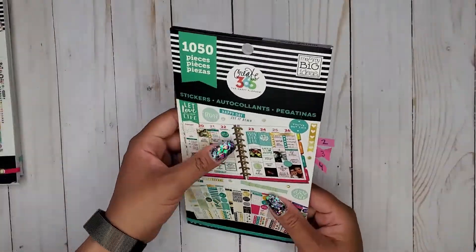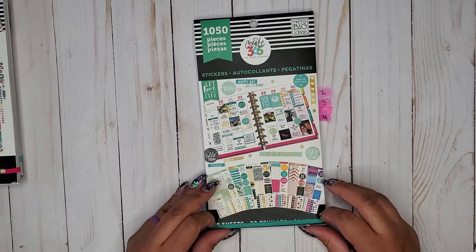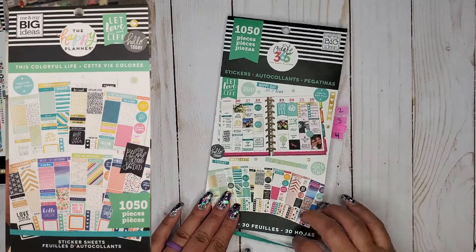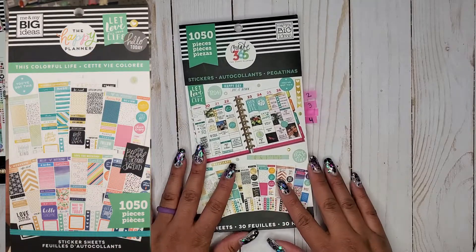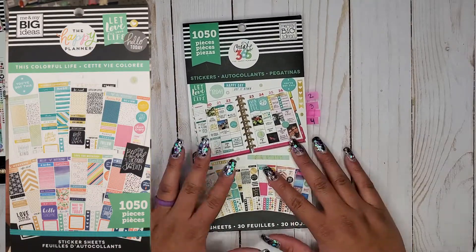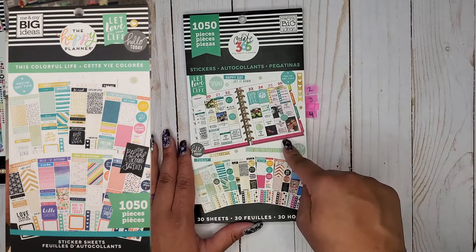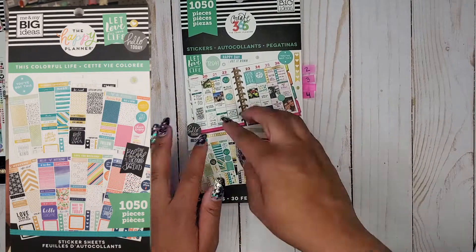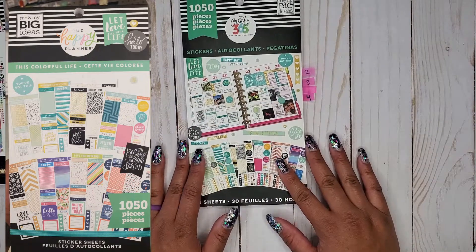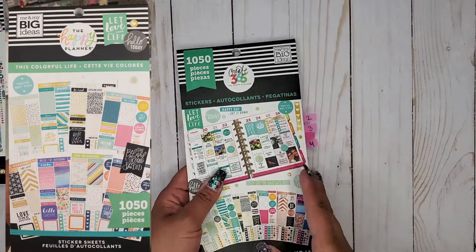Then I have the one I call Florals, but the actual name is Today is the Day. Then I have the one I called Coordinating, but the actual name is This Colorful Life. Some people think it's a new sticker book — it is not. It came out around the Wild Styled release but it's actually this book. It has a specific page design on it, and now it has a name: This Colorful Life.